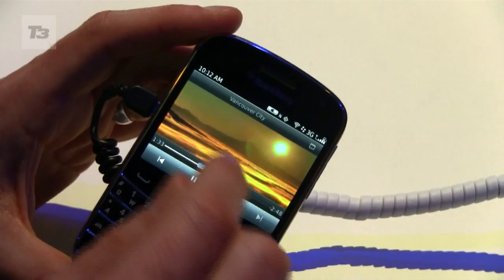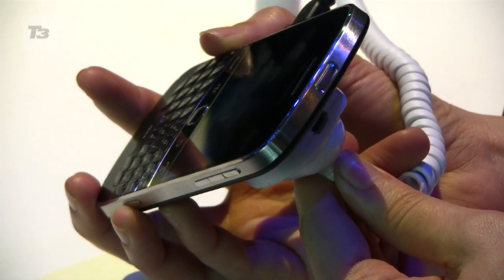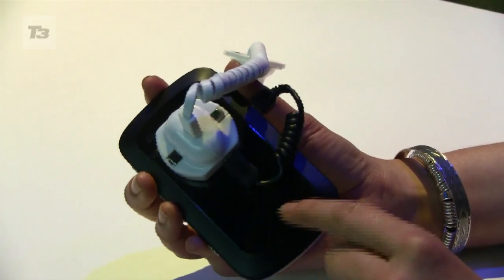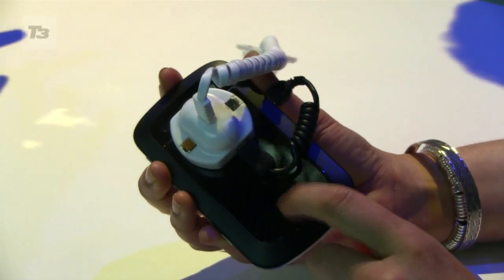All this is encased in an updated body for the Bold. It's kept its curved design at the edges but lost some of its bulk, as this is the thinnest Bold to date at just 10.5 millimetres thin. Adding to the luxurious feel is the brushed stainless steel frame with a high-gloss glass backplate, similar to the Apple iPhone 4.